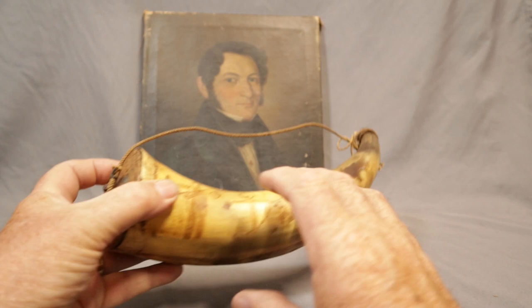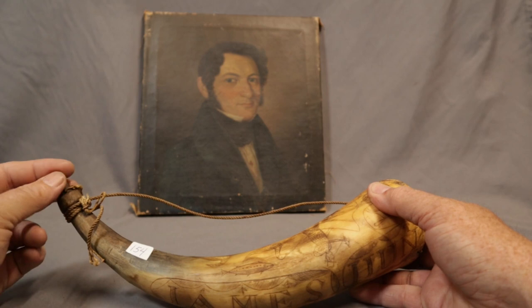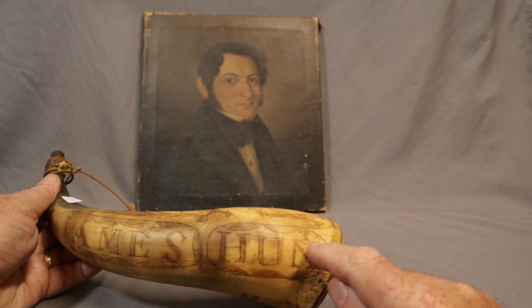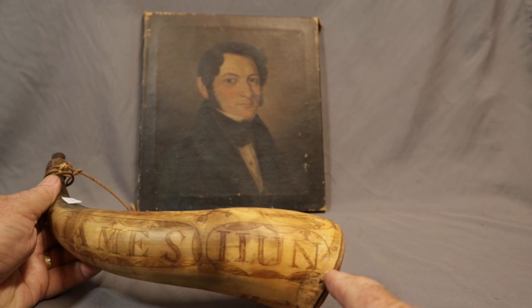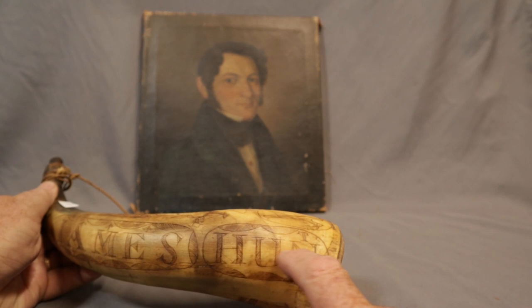But this is what I'm really excited to show you — this is magnificent. Best powder horn we've had, most likely from Newfoundland. It's James Hunt — they did I's for J's back then. And there's a little T up here, so he ran out of room. Maybe he thought he was going to have more room and had to cut it a little. Anyway, Hunt — little tiny T. I love that, a great piece of character.